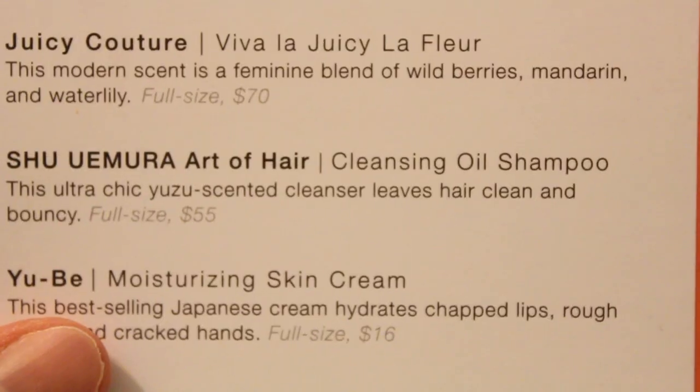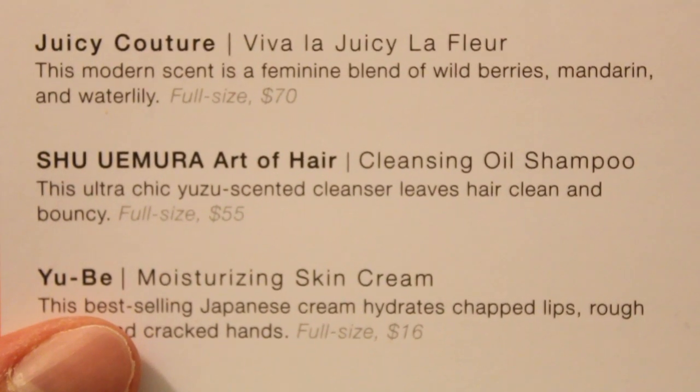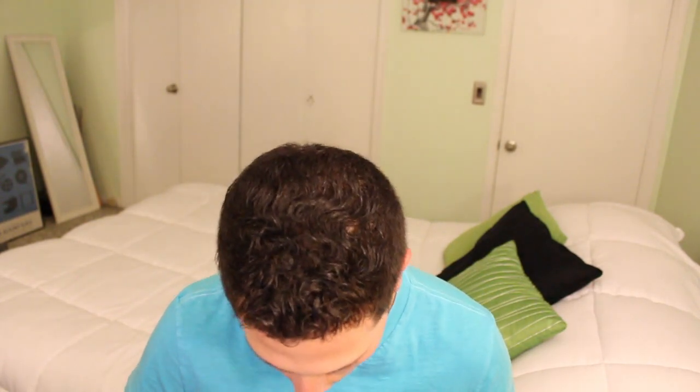Next is the Shuomura Art of Hair Cleansing Oil Shampoo. This ultra-chic yuzu scented cleanser leaves hair clean and bouncy. The full size is $55. Ample-sized sample. Anytime I've seen anything Shuomura in the past, it's been good. I'm sure I'm butchering how to pronounce Shuomura.